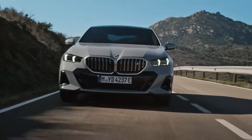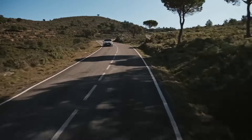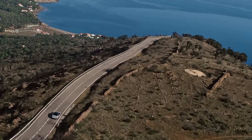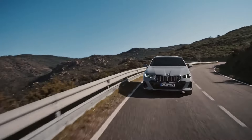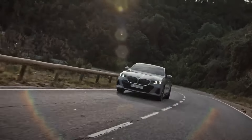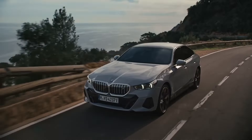Is the 2025 BMW i5 the right choice for you? With its impressive range, luxurious interior, and dynamic driving experience, it certainly has a lot to offer. However, the premium pricing and potential learning curve for its advanced technology might be points to consider. As always, we recommend taking a test drive to see if it meets your needs and preferences.